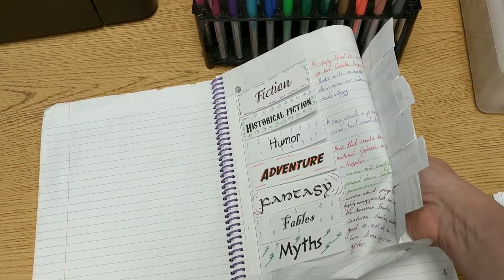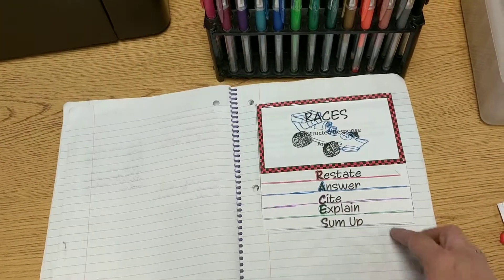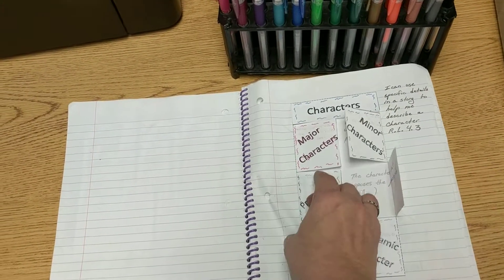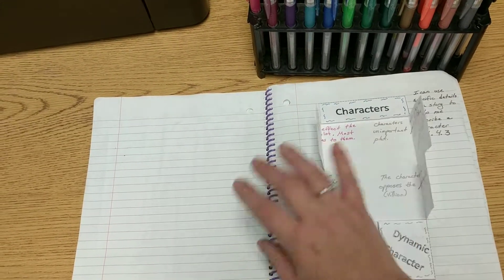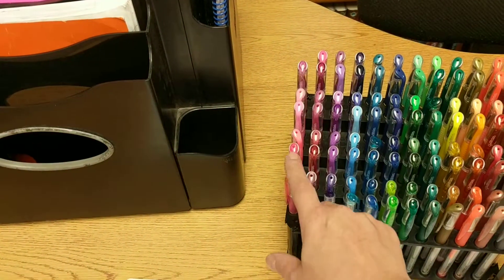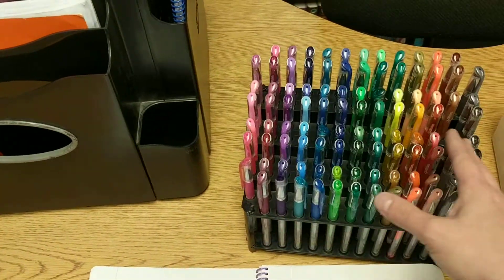I do a lot of interactive notebooking, and so students can switch different colors. Here's my example — we went over genres, things like what an antagonist is and what a protagonist is, and they can do their examples and notes in different gel pens. I kind of hand them out to each team and I like to put them color coordinated, so team one, two, three, four, five each has their own color.